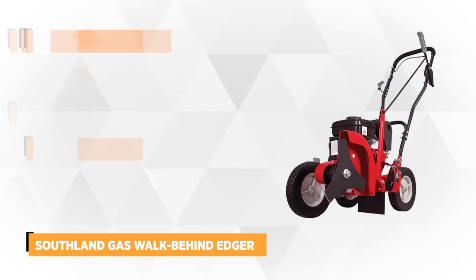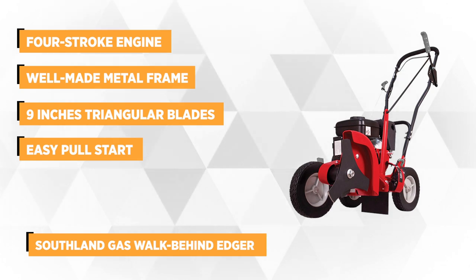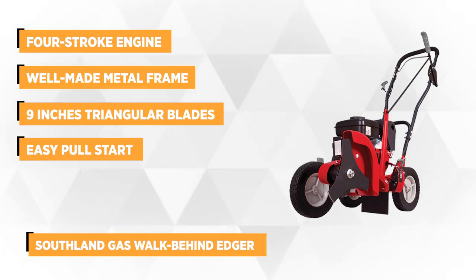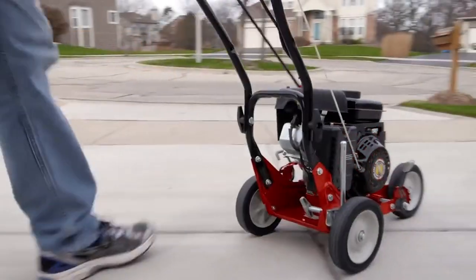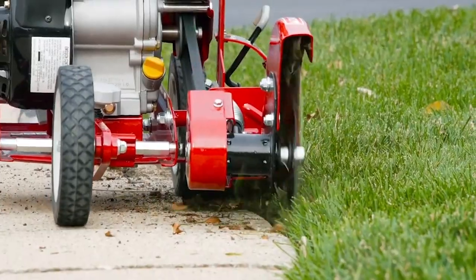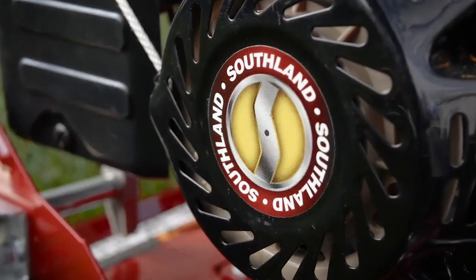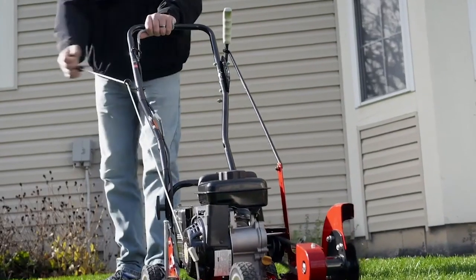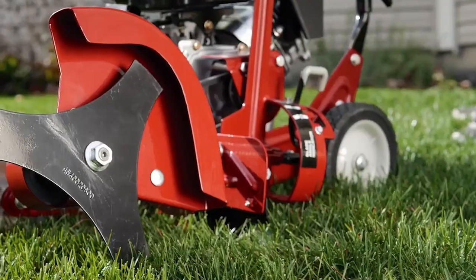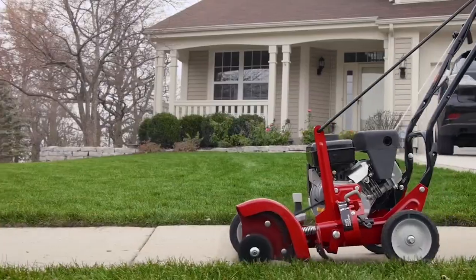At number 4 is the Southland Gas Walk Behind Edger, featuring a 9-inch blade and a 79cc engine. This performs well as a regular walk-behind lawn edger and provides extra benefits. This wheeled lawn edger takes the load off, helping save you from the weight and hassle of pushing and steering more than 60 pounds of pure lawn edging power. It provides a lot of power and the convenience of not having to wrestle with a cord as you would with an electric edger. You also don't have to mix oil with gasoline for it to function properly.